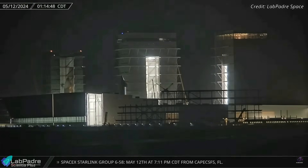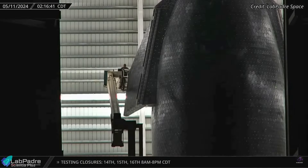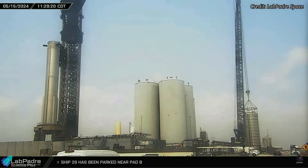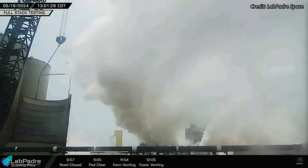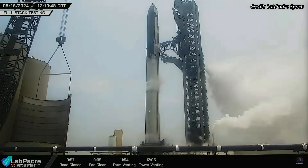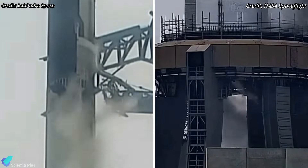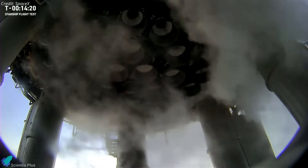Booster 11's partner, Starship 29, was moved to the launch site two days later. This ship had several of its heat tiles replaced over the past few weeks, drawing insights from data collected during Flight 3 in March. Ship 29 was lifted and placed atop Booster 11 on Wednesday, May 15th, marking the first time these vehicles were stacked together. The next day, on May 16th, SpaceX conducted a full-stack partial wet dress rehearsal, partially filling the methane and oxygen tanks of both vehicles with propellants. Engine chill vents were observed from both Ship 29 and Booster 11, during which cryogenic propellants flowed through engine components to condition them to the right temperature before ignition.